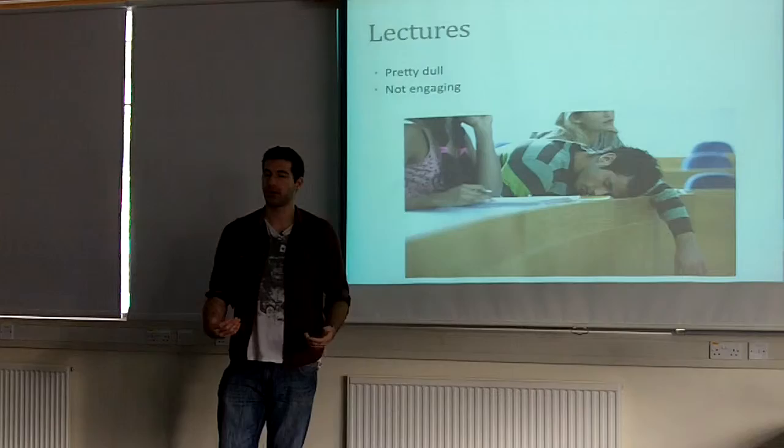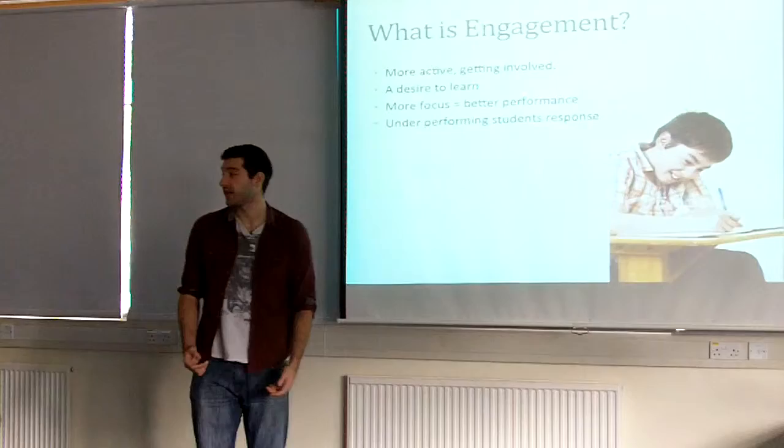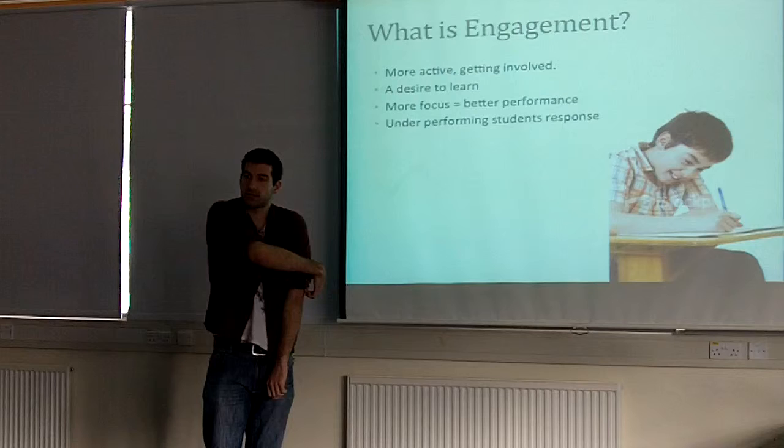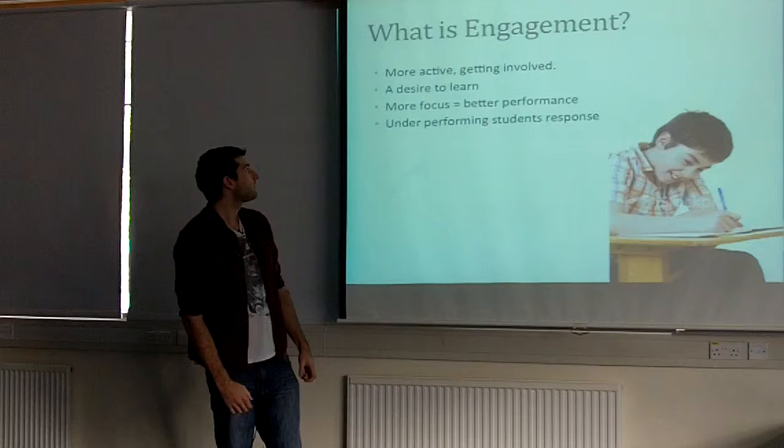So in order to correct this, it's best to increase engagement. What is engagement? Engagement is generally getting more active in your learning. So instead of making students sit down and just listen for two or three hours on end, it's best to try and get them involved in their education, try and get them excited, so they actually have a desire to learn as well as to listen.